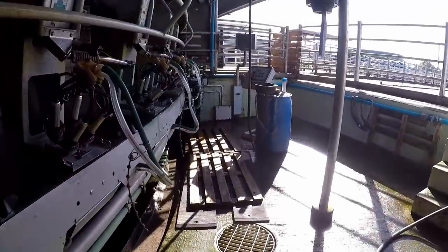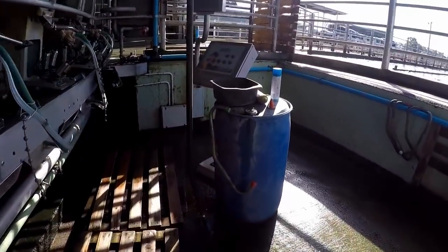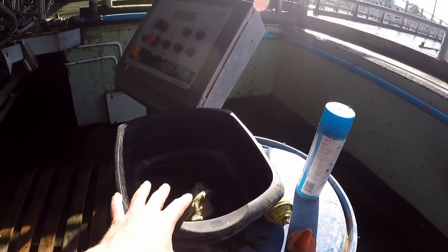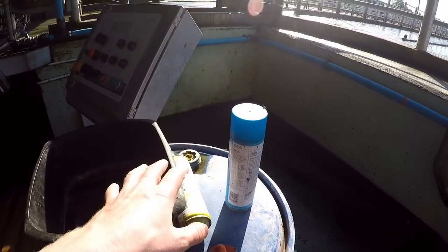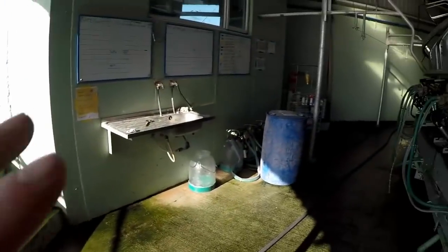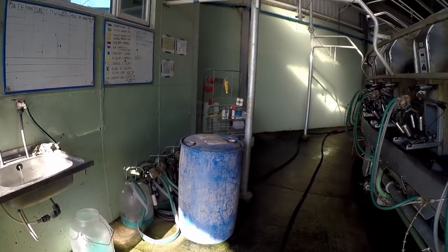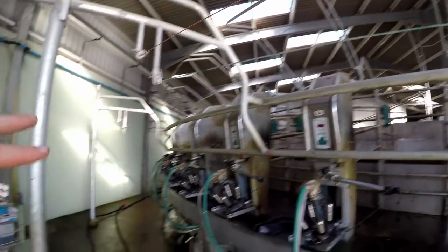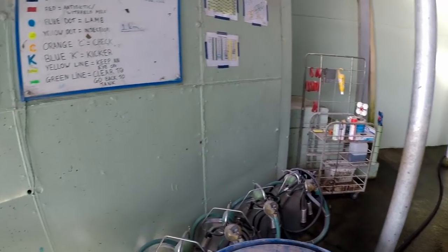We also have a blue barrel here, just beside Cups On. We'd often have some water in this to keep our hands clean during milking, but also we can put up anything that we might need — sprays during the milking — rather than have to walk over to the trolley. Everything on the trolley means we don't have to go off to the dairy or the plant room to get it; it's pretty much right beside you.